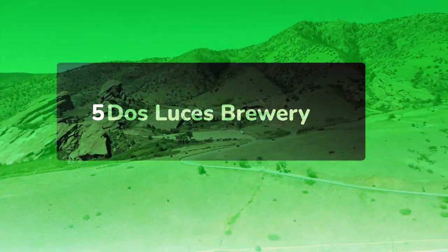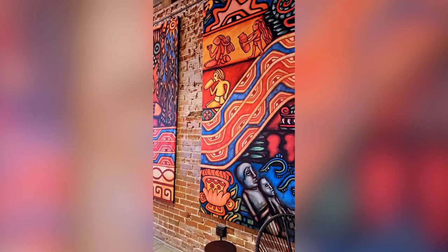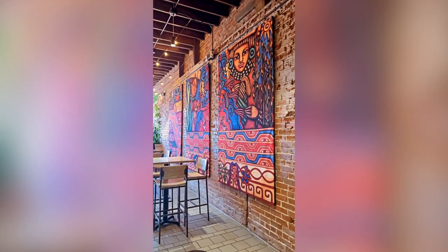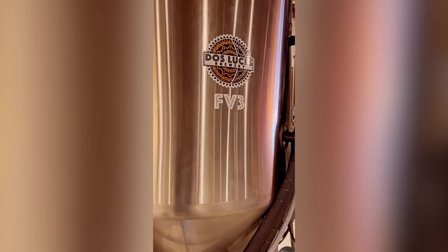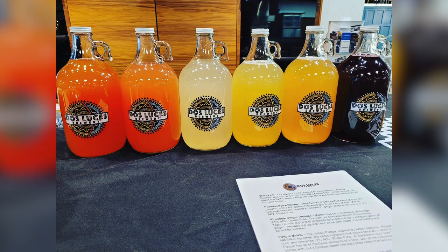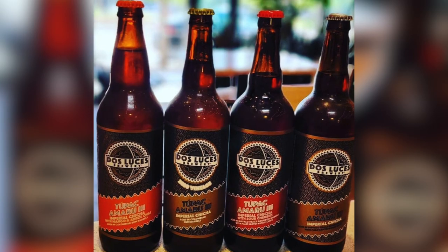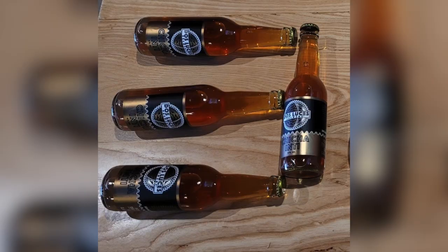Dos Luces Brewery: Opened in 2018, Dos Luces Brewery revives the gluten-free, corn-based brews Chicha, Te Pache, and Pulque, originating from the Incas and Aztecs. The drinks menu features their own Chicha, Te Pache, and Pulque brews, and a Kraft soda made with Peruvian Purple Corn. All the brews are gluten-free, except for a collaboration beer, which is noted on the menu.